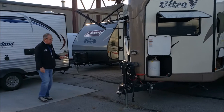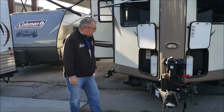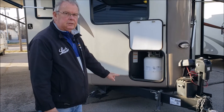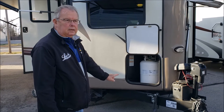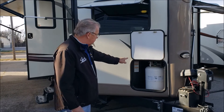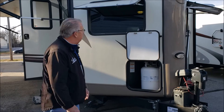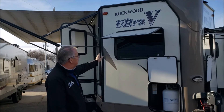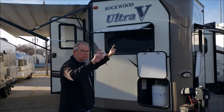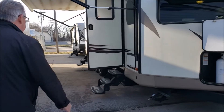A few features on it: it does have an electric tongue jack, and this particular unit the previous owner left the weight distributing hitch. It comes with a Husky Centerline weight distributing hitch which also has a built-in sway control. There are two propane tanks on the unit behind these doors, and then you have two really large windows here with window coverings — these just pop up and have a little set screw to put them in place. We're going to walk around the exterior and then go inside.